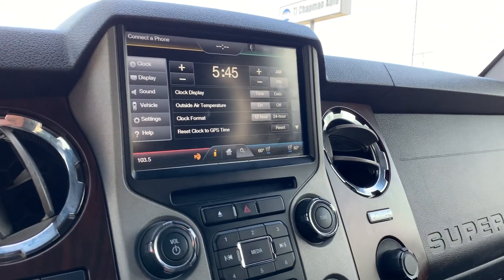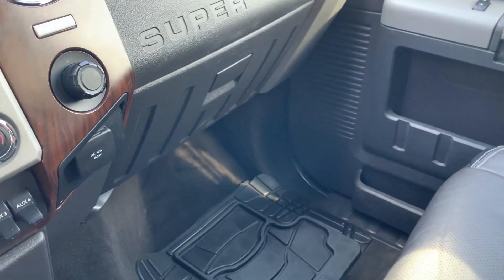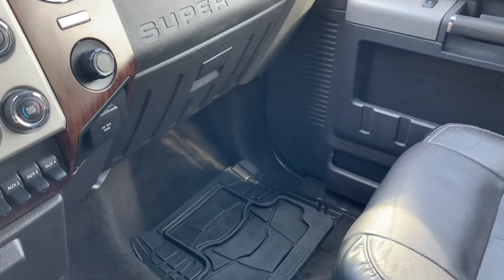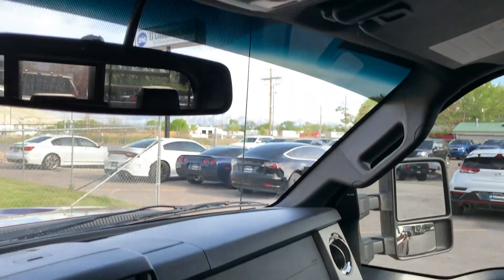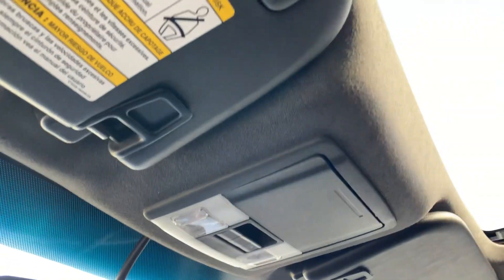And here are all your settings. You'll also have your glove compartment down there. Up above, you're going to have your controls for your sliding back window and for your sunroof.